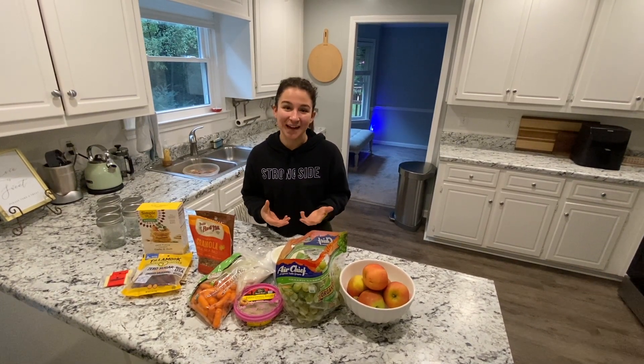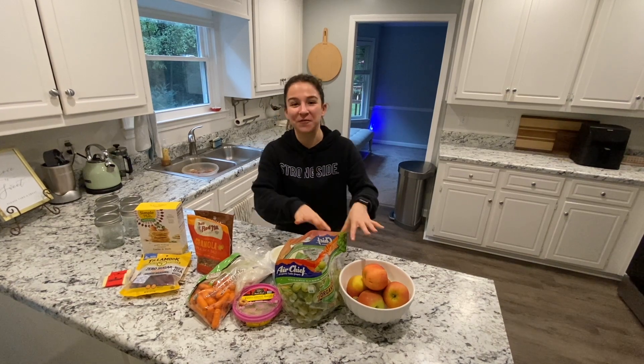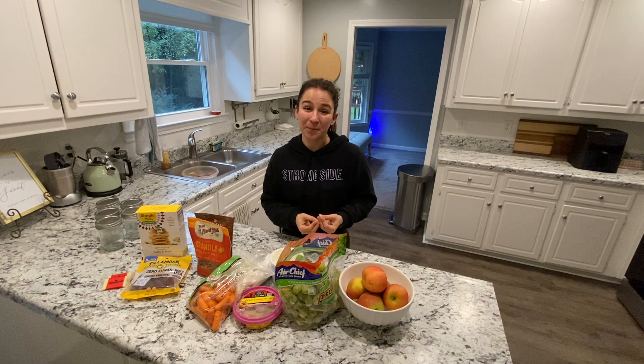I'm gonna go through my favorite snacks that I take with me, and I even have some better-choice processed foods. I know I'm always talking about real food and whole food, but I know it's just not always that convenient, so I'm gonna show you some better alternatives and mix them all together for you.